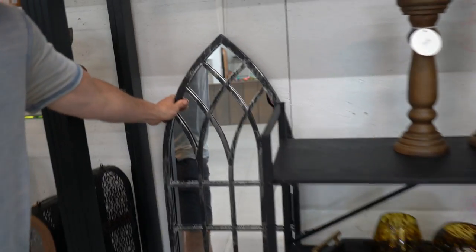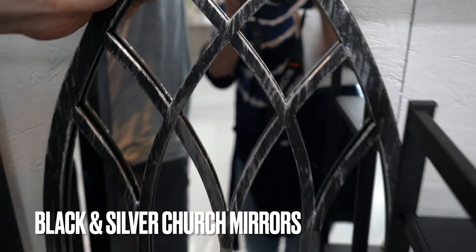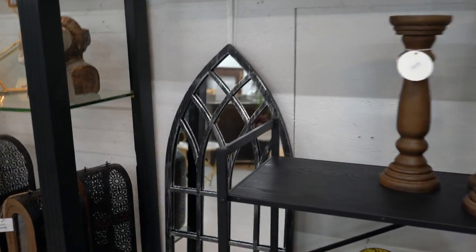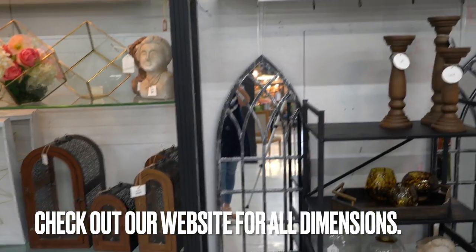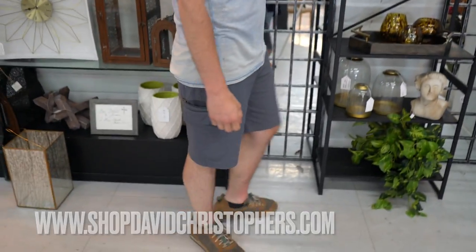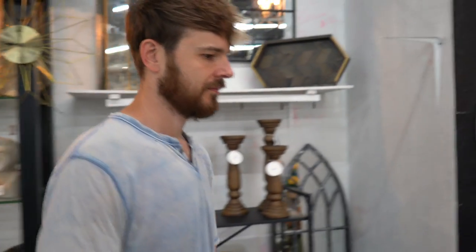The last mirrors we have are the metal church window mirrors — they're really pretty, on sale for $95.99 each. There are two out on display but they're $95.99 each. They're a nice, tall size — almost five feet tall. If you go to the website you'll find all the dimensions for all the mirrors, because we know that's important when you're measuring for your space.